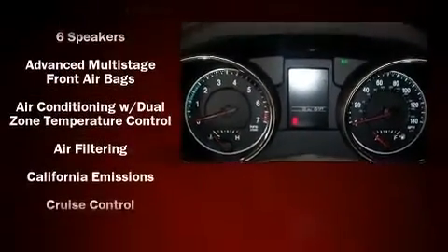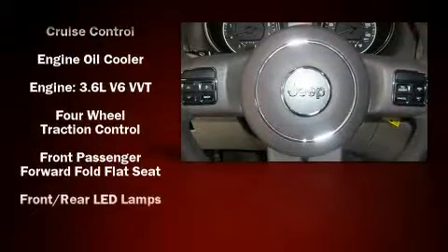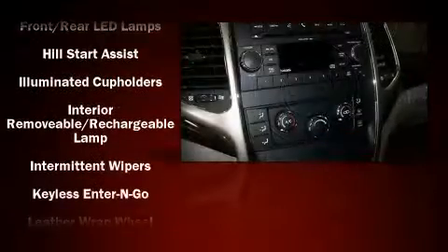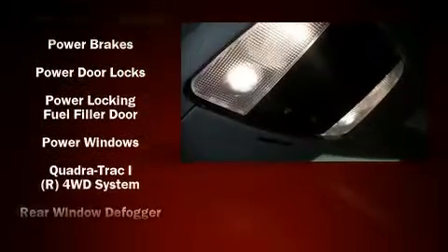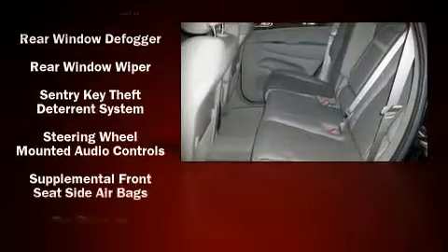Jeep ensures the safety and security of its passengers with equipment such as dual front impact airbags, head curtain airbags, traction control, ignition disabling, and four-wheel disc brakes with ABS. With side curtain airbags supplementing the rest of the safety network, you can be assured that you and your passengers will experience top-tier protection.